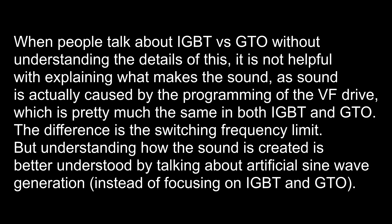One of the big things that train enthusiasts always seem to go on about is IGBT versus GTO, while at the same time they have no idea what they're talking about. IGBT, GTO, or any other thyristor or transistor technology used in VF drives — that is not an accurate explanation of how the sound is made. While different technologies affect the switching capability, just saying the technology of the VF drive is not an adequate explanation.